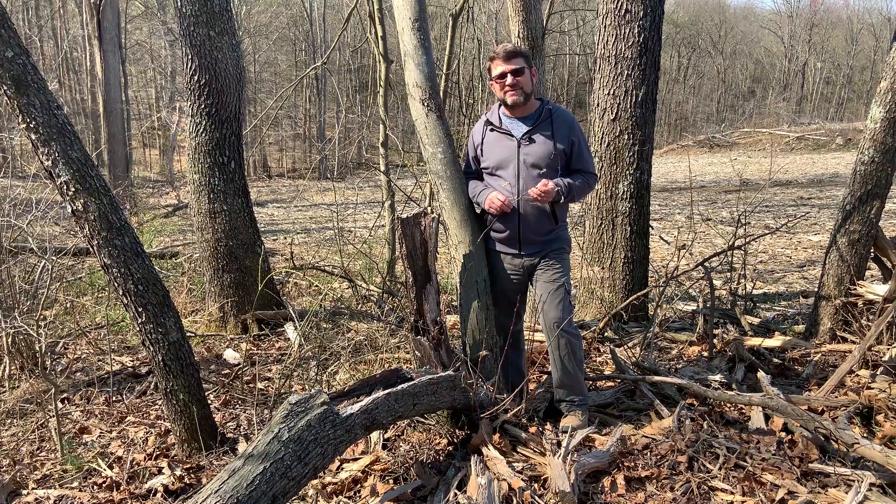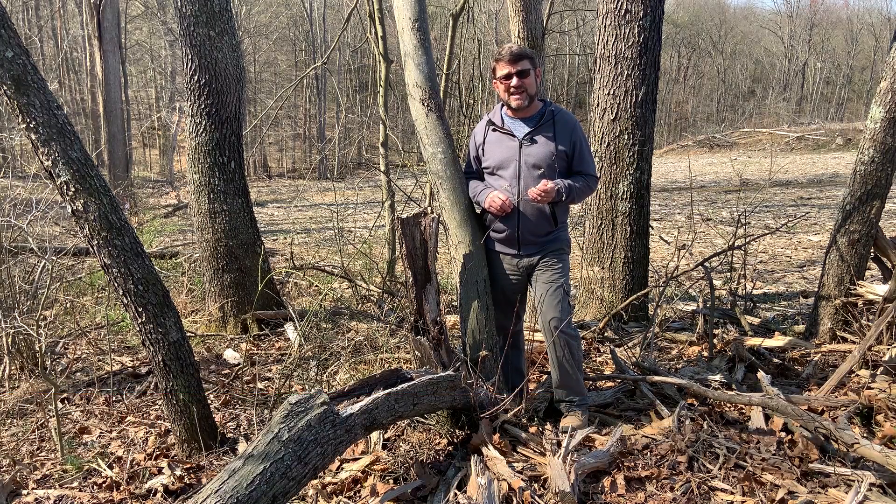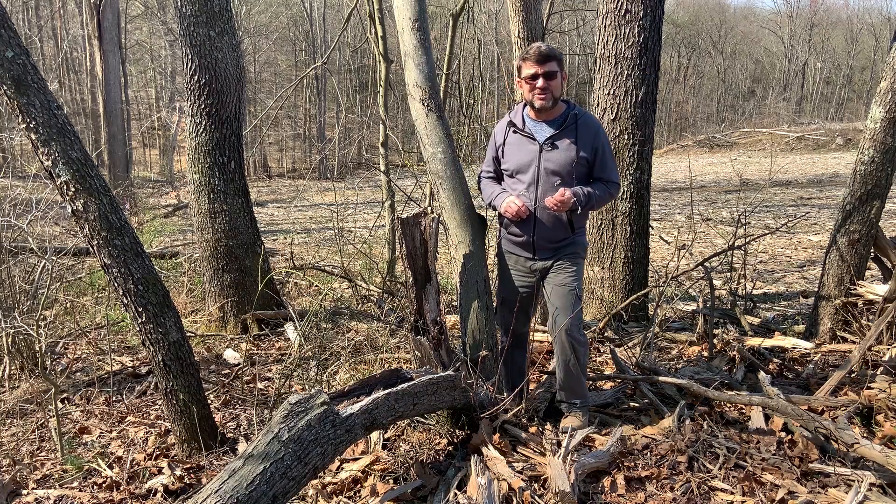Hello, I'm Dave Apsley. I'm a forester and a natural resources specialist with Ohio State University Extension. Today I'm joining you from my woodland property here in Jackson County and I'd like to introduce you to serviceberry.